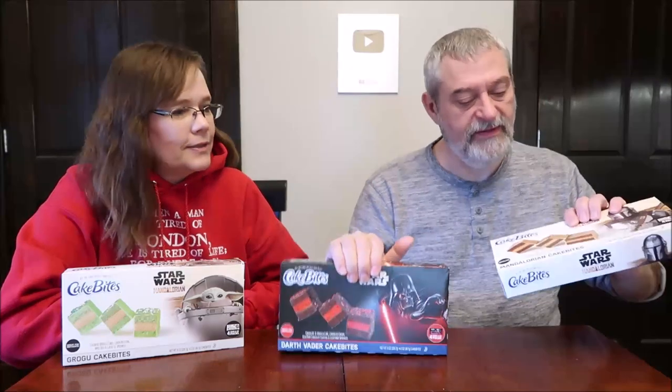Today Kevin and I are going to be trying some cake bites — these are Star Wars themed cake bites. These are the Mandalorian, specifically Grogu, and these are the Darth Vader cake bites, and this one is the Mandalorian.